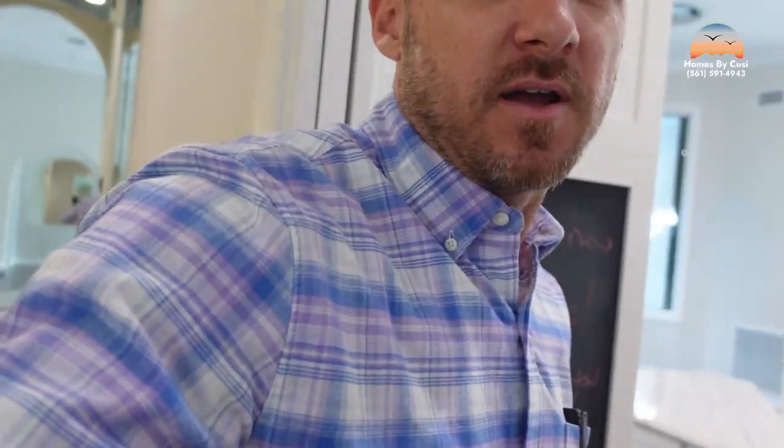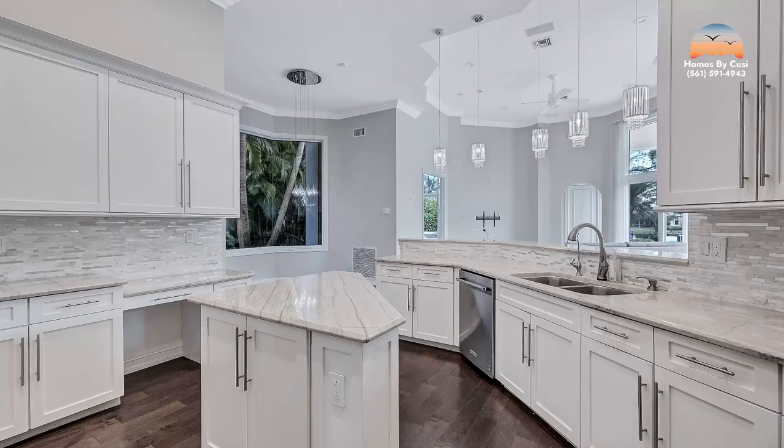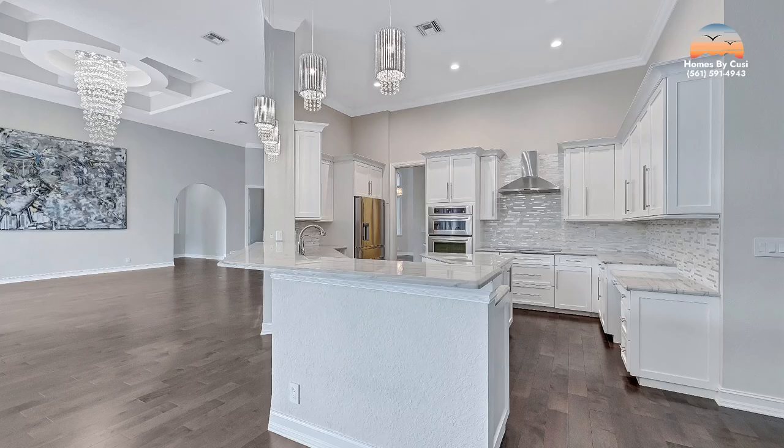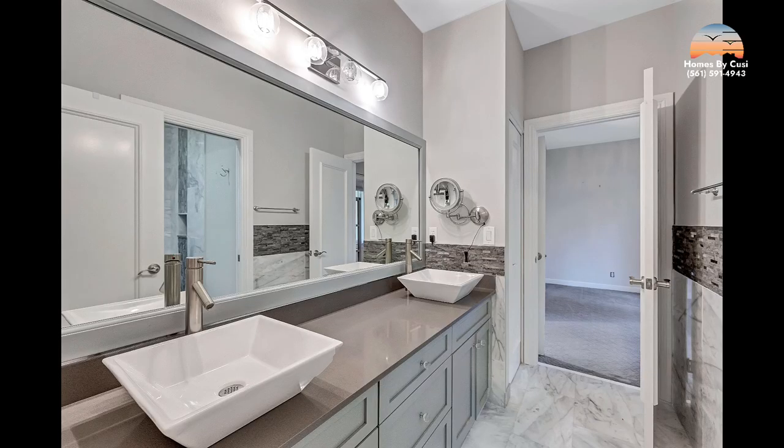I'll give you the basics of this house and we can get into some details later. Everything in this home has been updated. You can look at this kitchen — quartz countertops, stainless steel appliances. It's a five-bedroom home with an office and three full bathrooms.